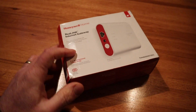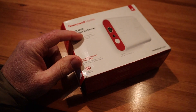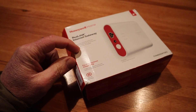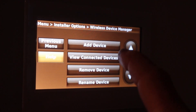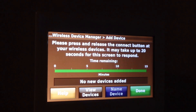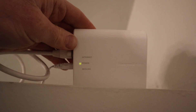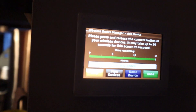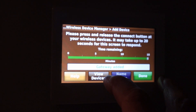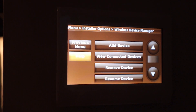I received a second Redlink unit — and oddly, having it delivered to the UPS store instead of my office made it the same price new as the broken used one. Let's install this one the same way: wireless device manager, add device, then push the button on the gateway. Something's happening this time — it didn't before. Let's check the thermostat. Gateway added — that's good.